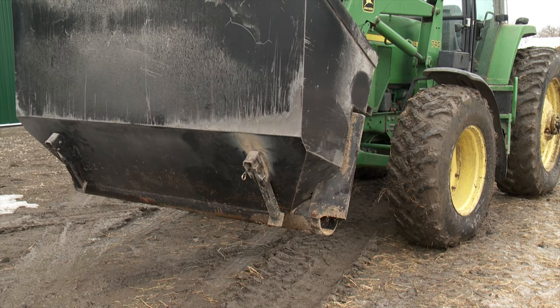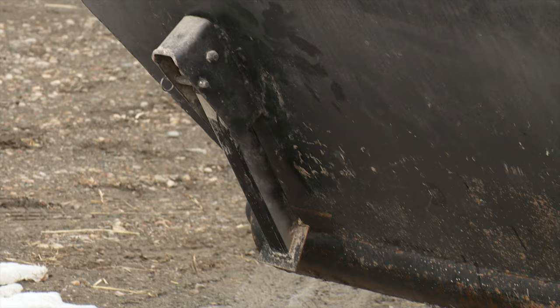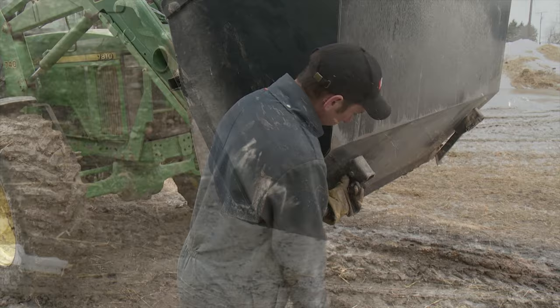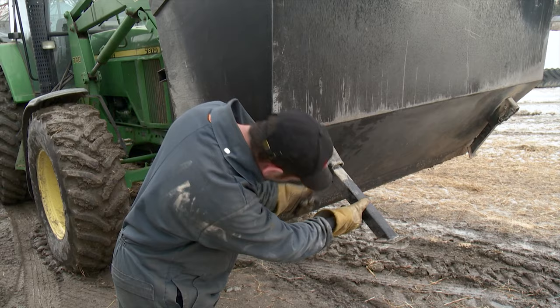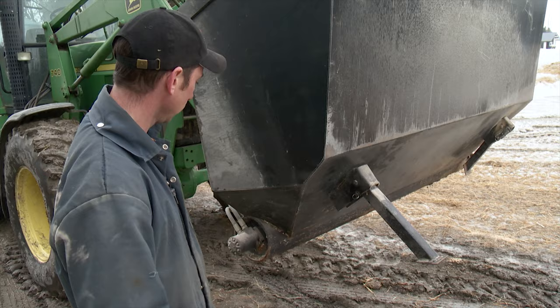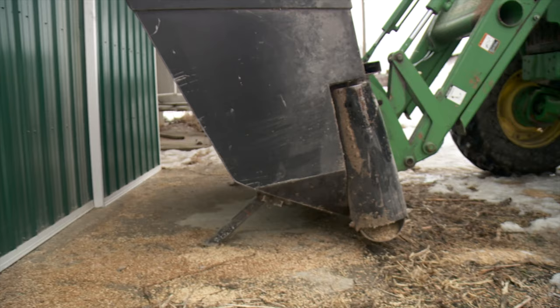Most front end loaders used on farms these days have quick-tatch systems for hooking up to buckets, so DeLite made his system quick-tatch compatible — making hooking up and unhooking the feed bucket simple and fast. All it involves is flipping up the pins on the two transport legs to brace it, then coming around to the back side to detach the two hydraulic hoses, and finally releasing the two quick-attach pins on the inside.